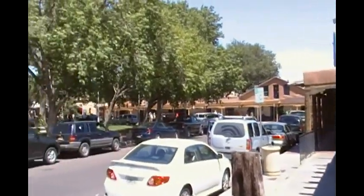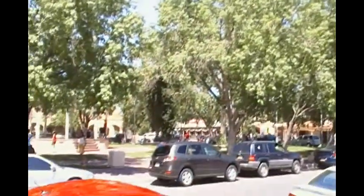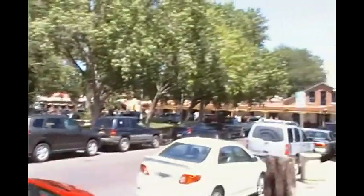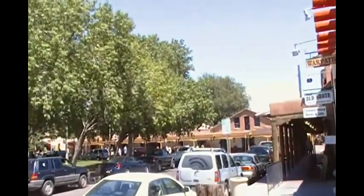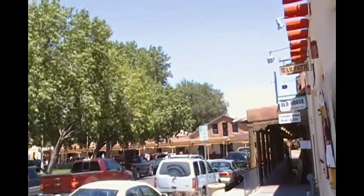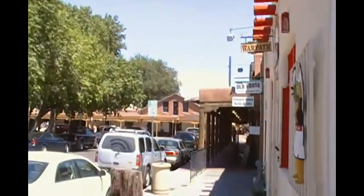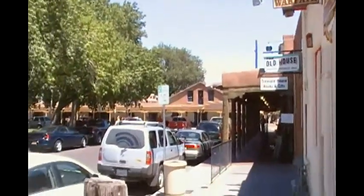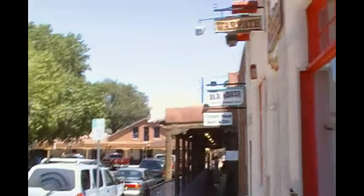We finally found a parking spot. This is the square in Old Town. Lovely music. Yes. I don't see a band, so I guess it's piped.